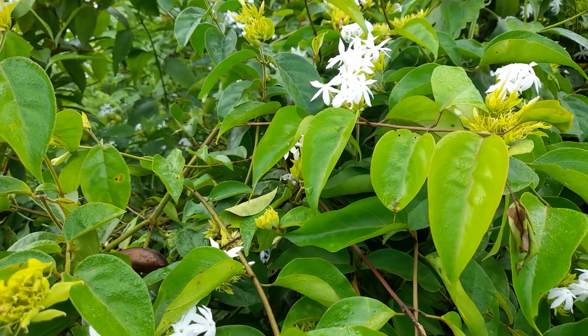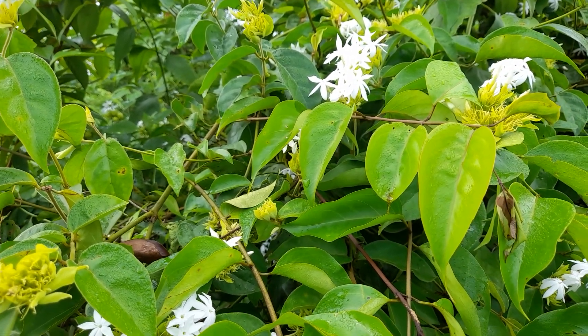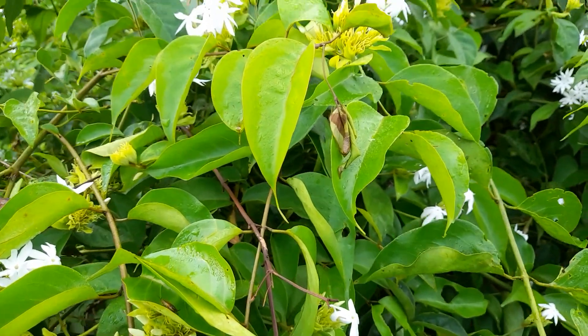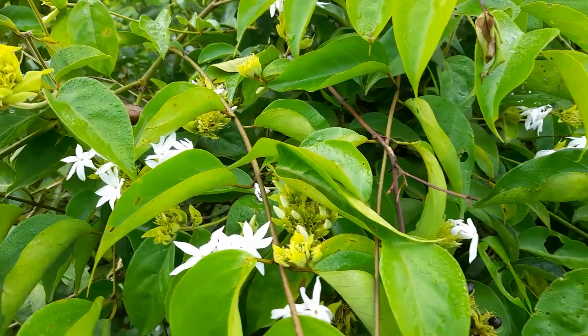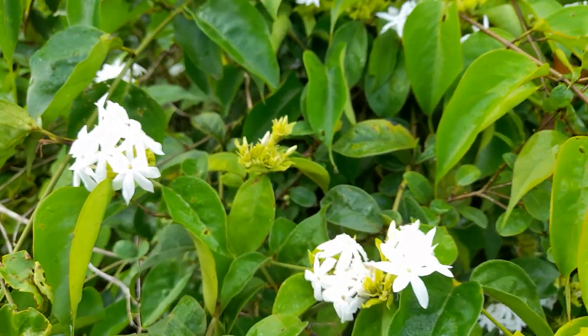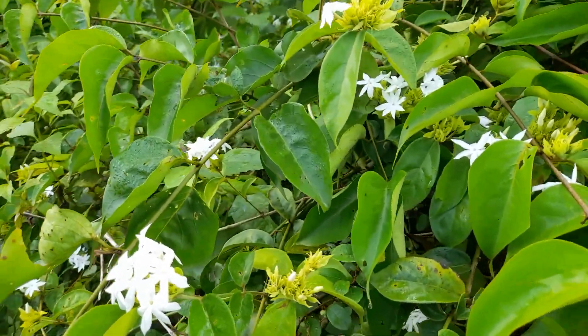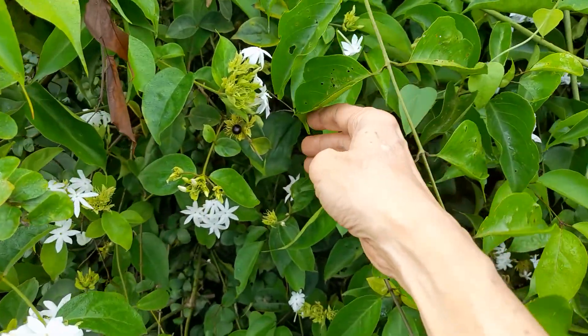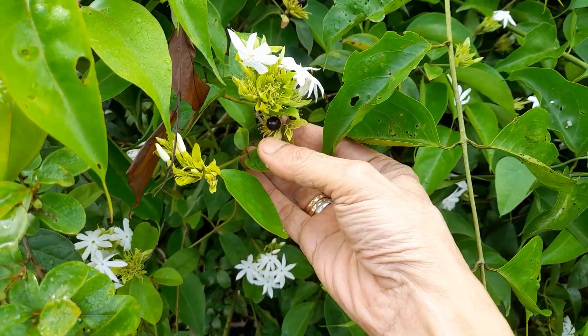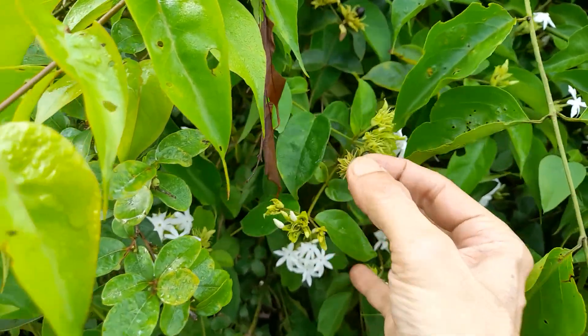Mainly it's used for vitiated pitta, inflammation, rheumatism, and headaches. It also has black fruits, like little berries — you can see one there.